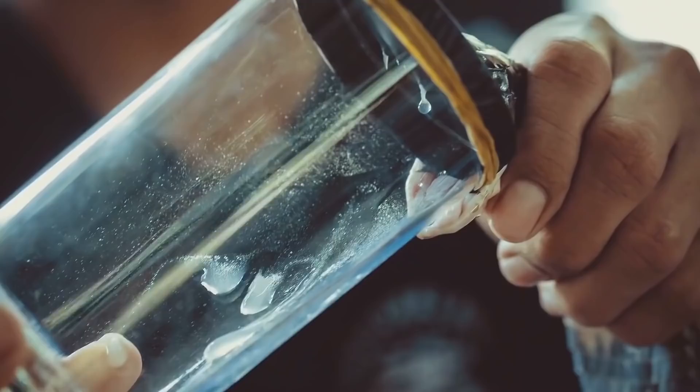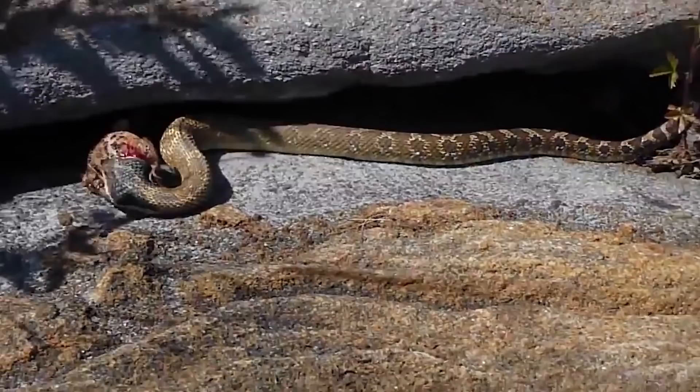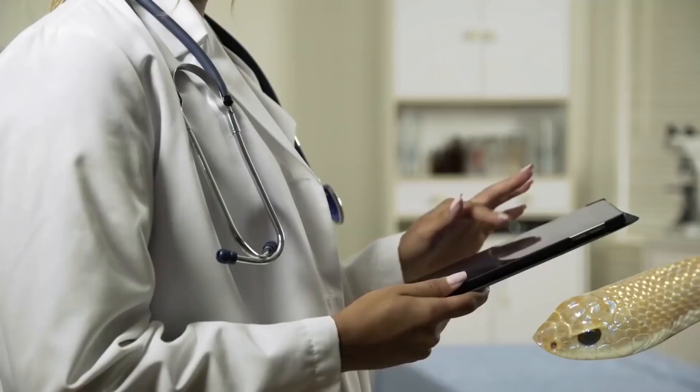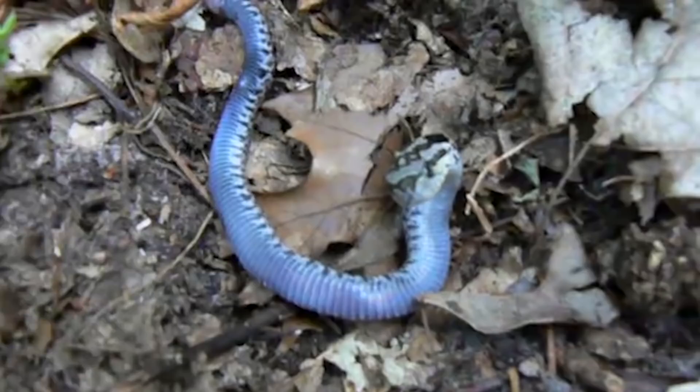One of these rear-fanged specimens certainly can't and won't do the same damage as a rattlesnake. While its venom is mostly harmful to toads — its preferred food source — it's extremely rare for the western hognose to bite people. In fact, there are no recorded deaths or allergic reactions from hognose bites, and experts consider them medically inconsequential to humans. It's naturally very docile, and it's highly unlikely for one to attack a person in the first place.